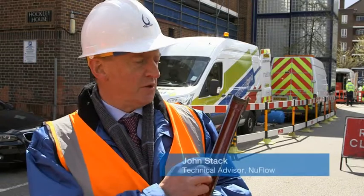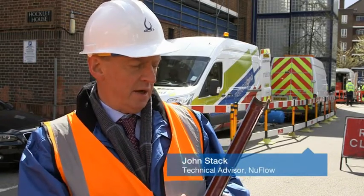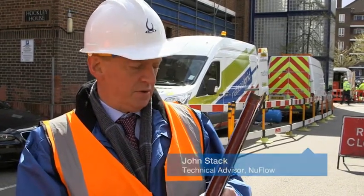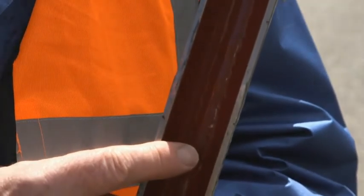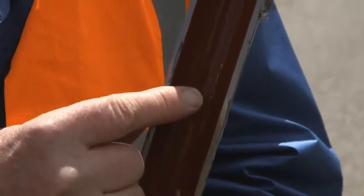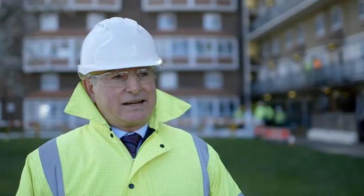What you can see here is the finished product that has been lined — we've sectioned the pipe in half just to demonstrate the finish that we can get. As you can see, the lining itself is very smooth, which is good for its flow characteristics.